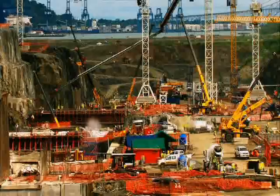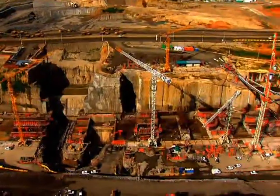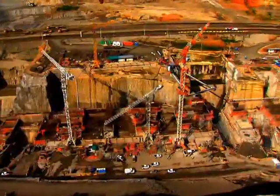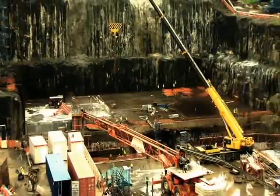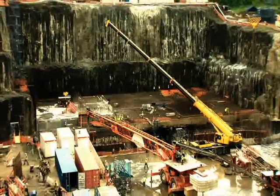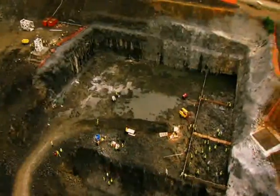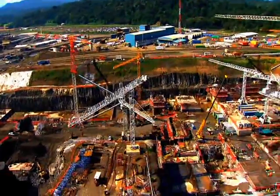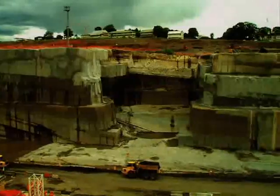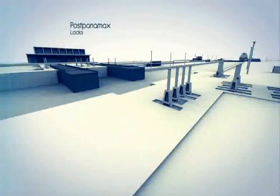While the construction moves forward, the magnitude of the future locks is already noticeable. Heavy equipment and workers become small facing the dimensions of the lock gates. Once built, this is where the 55 meter wide locks will be.